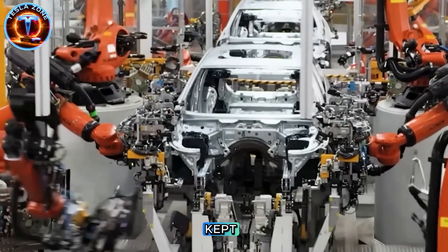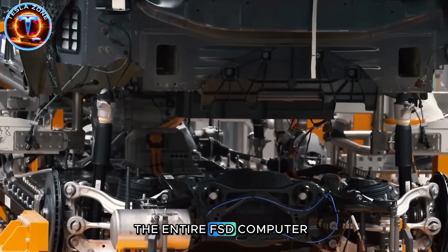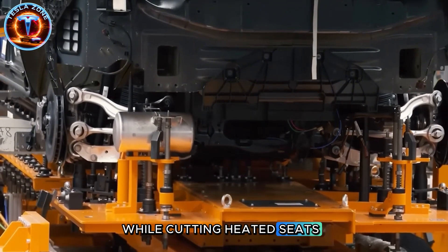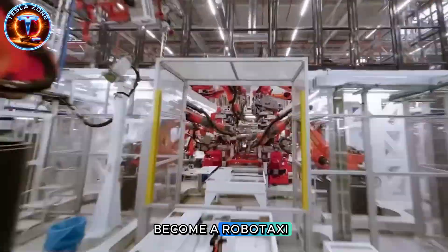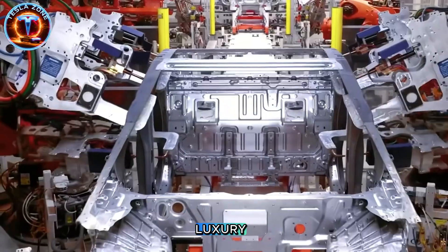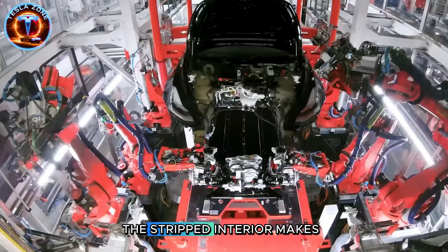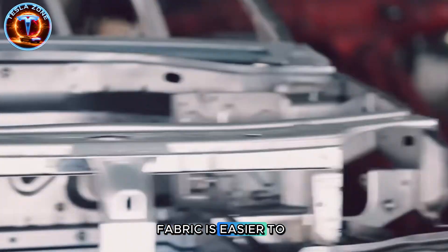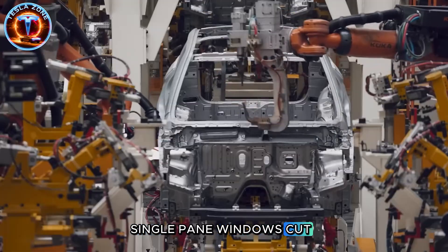But here's what they kept: full self-driving hardware. Every camera, every sensor, the entire FSD computer stack. Why include expensive autonomous tech while cutting heated seats? Because the Model 2 isn't designed as a car you own for 10 years—it's designed to become a robo-taxi. Tesla isn't selling you luxury; they're flooding the market with FSD-capable vehicles for autonomous ride-sharing. The stripped interior makes sense when robo-taxi passengers don't care about heated seats. Fabric is easier to clean, simplified design reduces maintenance, and single-pane windows cut replacement costs.